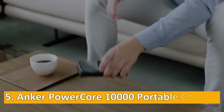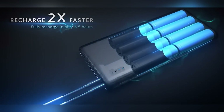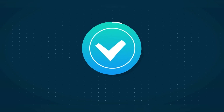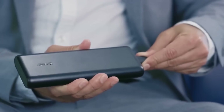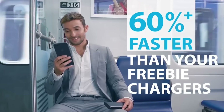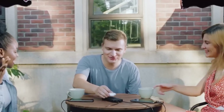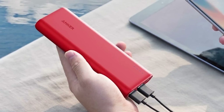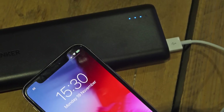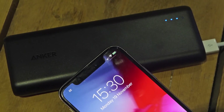At number five: the Anker PowerCore 10000 portable charger. The Anker PowerCore 10000 offers a lot more than just a quick charge. With a capacity of 10,000 mAh, this portable charger can fully recharge your smartphone multiple times, depending on the model. It also supports fast charging, allowing your devices to be powered up in a shorter amount of time compared to standard chargers. The charger is compact and lightweight, making it easy to carry around. It also comes with multiple USB ports, allowing you to charge more than one device at a time.